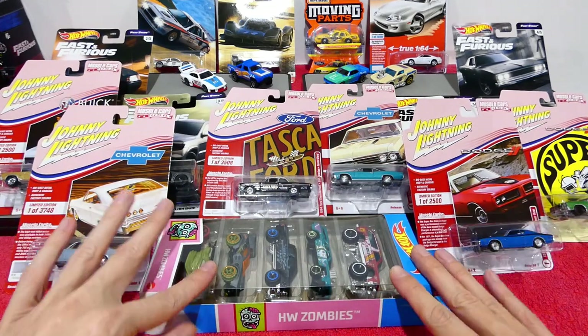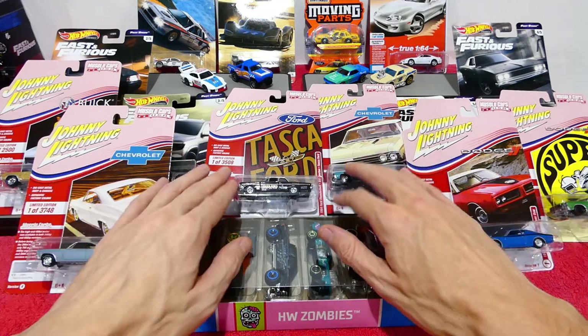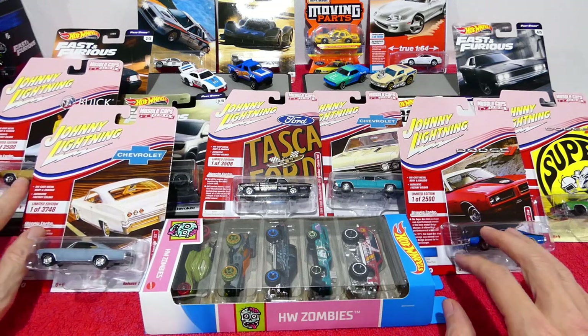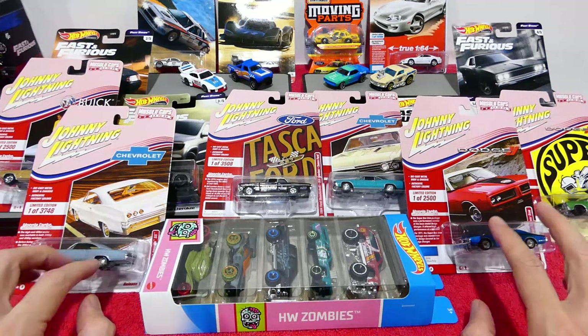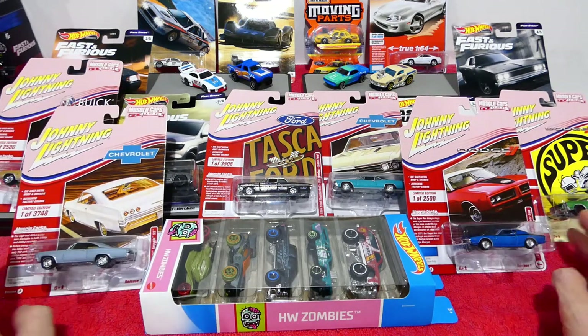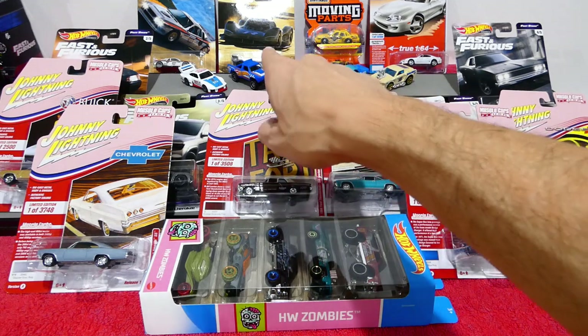That does it for another week, guys. I really hope you enjoyed. I'm really happy to find these cars — it did cost a fair amount of money buying these at $12 each, but I had to get them. I got the store to put them on hold, paid off a little bit of money each week, and was finally able to get them.